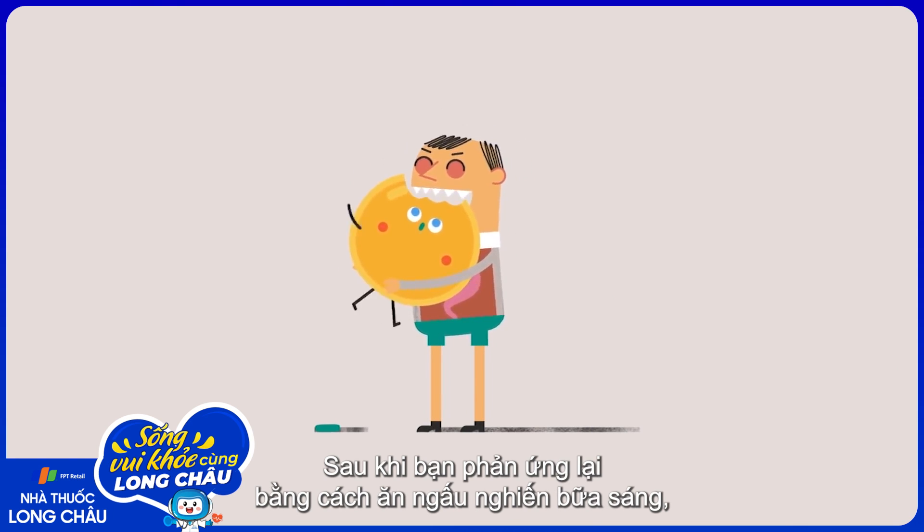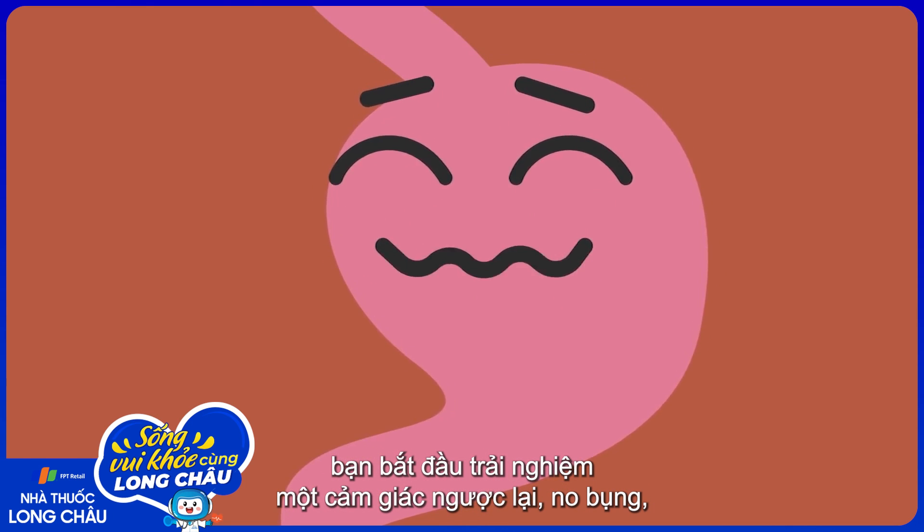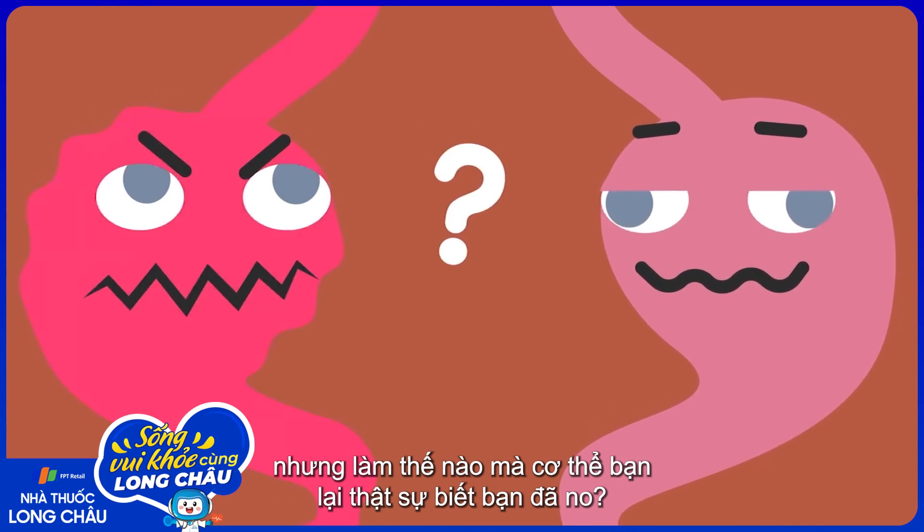After you've reacted by gorging on your morning pancakes, you start to experience an opposing force—fullness. But how does your body actually know when you're full?